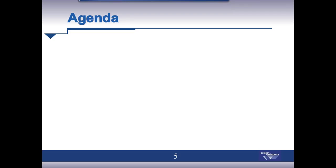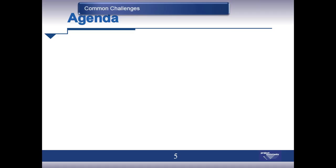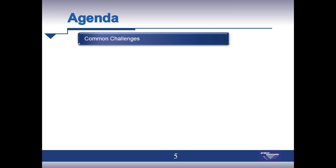Today's presenters will be Gus Ciccala, President and CEO of Project Assistance, and Jim Colton, practice portfolio and project management. I'll pass it over to Jim now. Thank you, Dan, and good afternoon everyone. We appreciate your attendance today.